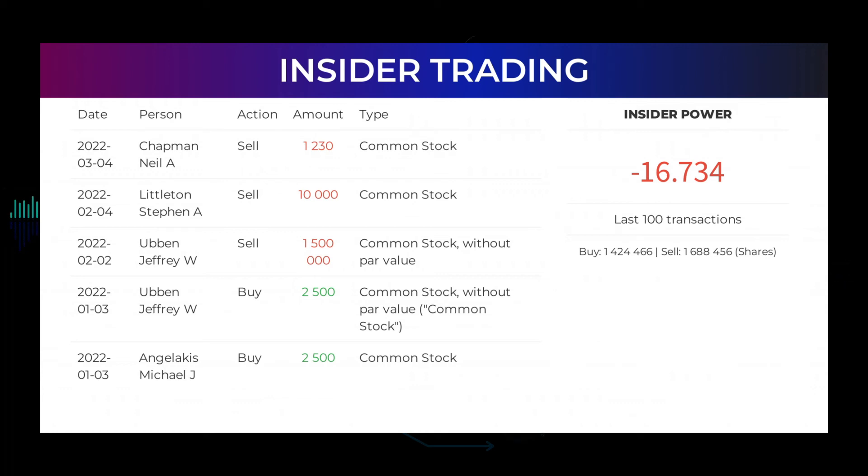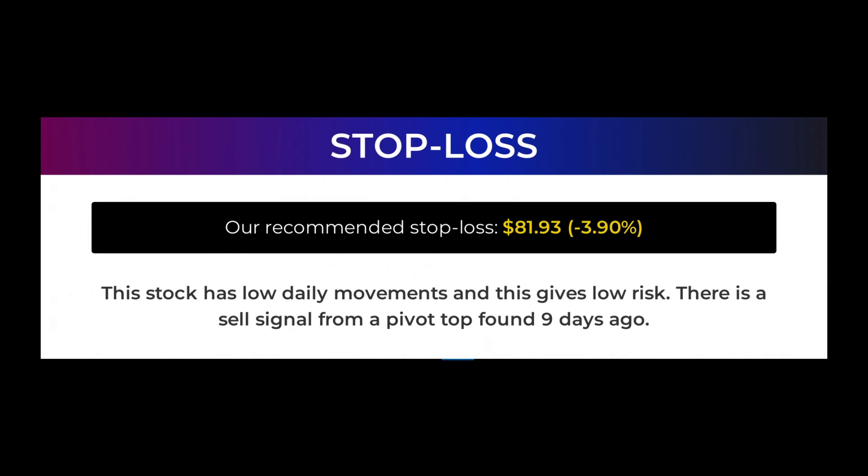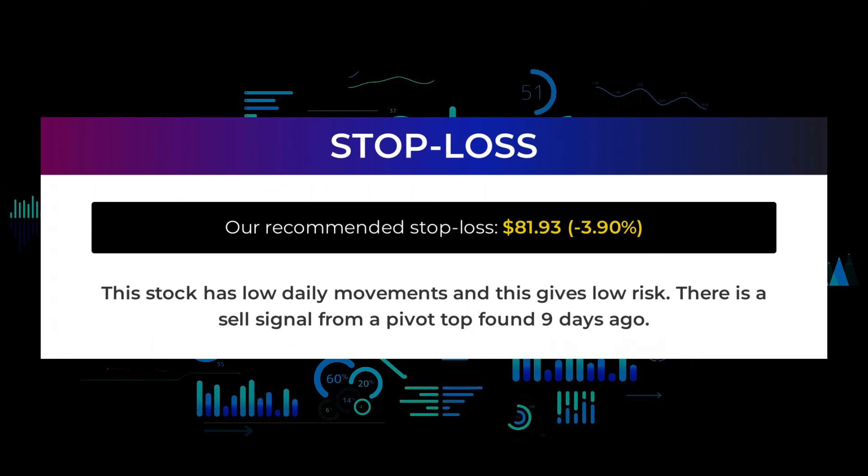In total, insiders bought 14,244,656,301 shares and sold 1,688,456 shares in the last 100 trades. Our recommended stop loss is $81.93, which is minus 3.90%. This stock has low daily movements, and this gives low risk.